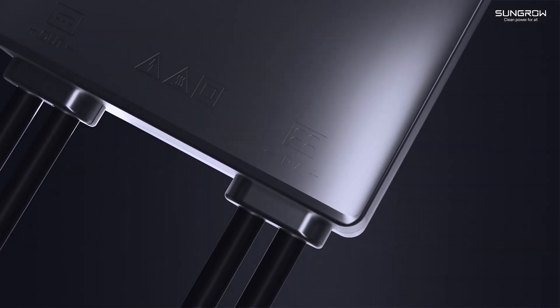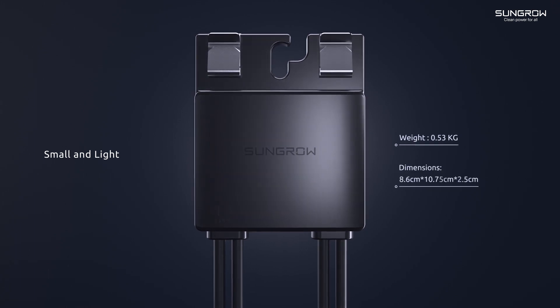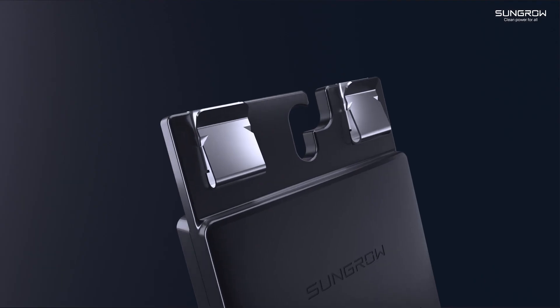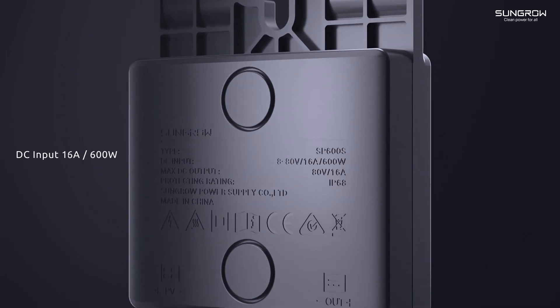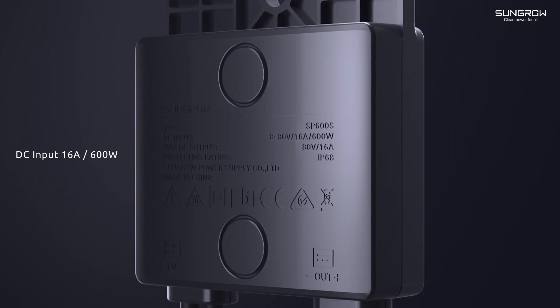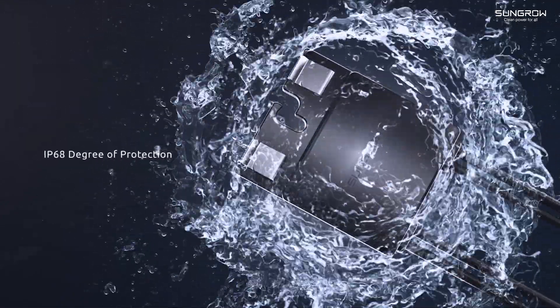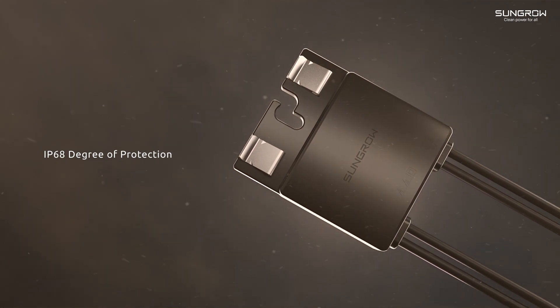SunGrill SP600L's Power Optimizer features an optimized structure that is small and light, with a patented snap-fit design that is tools-free. It supports DC 16A and 600W input, compatible with high-power modules. With IP68 high-level protection, it ensures long-term stable operation in harsh environments.